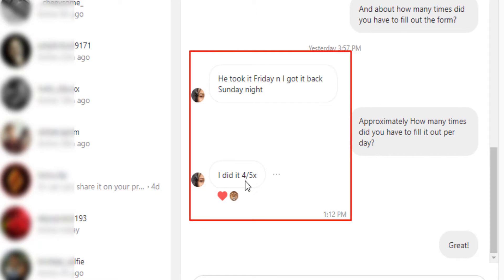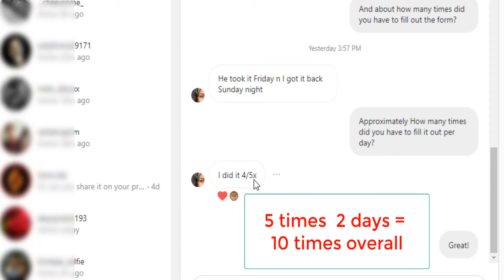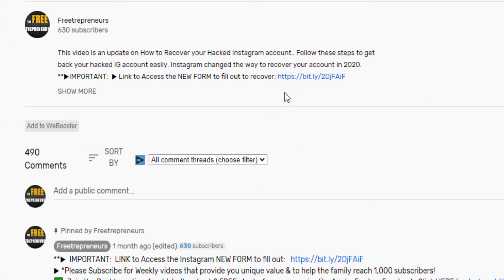She filled out the form that I recommend about four to five times per day — so overall about ten times. To recover your account, click on the link down below. Whether you're on desktop or mobile, click that link and you will access a page that will show you the steps.